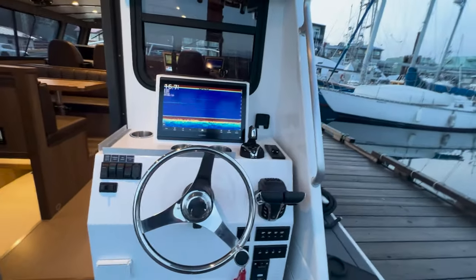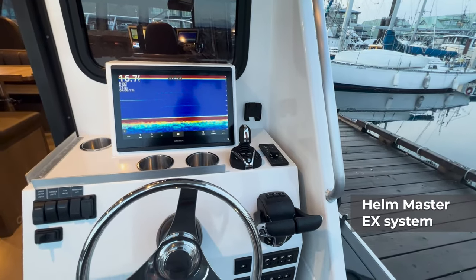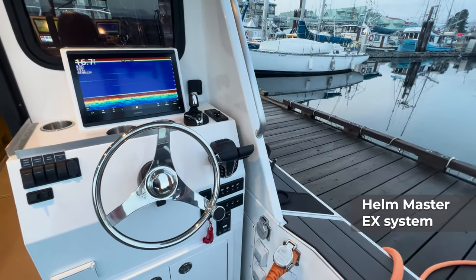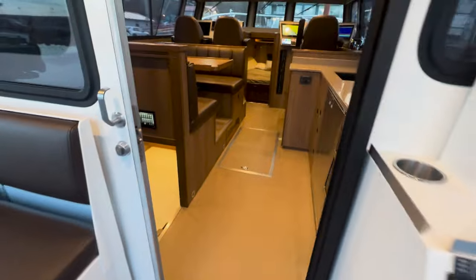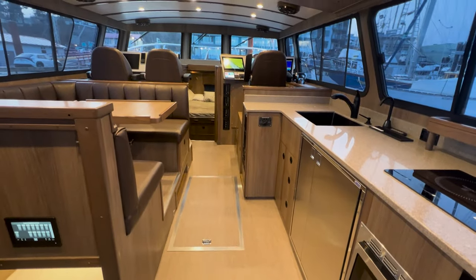The boat is equipped with the Helmmaster EX system, making docking a breeze — very simple. Give me anybody with just a little bit of boating knowledge and in 10 minutes they could be docking this boat with the Helmmaster EX system.